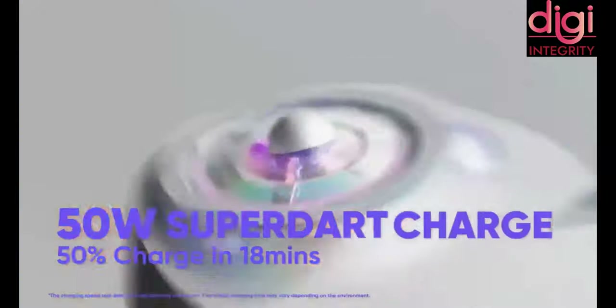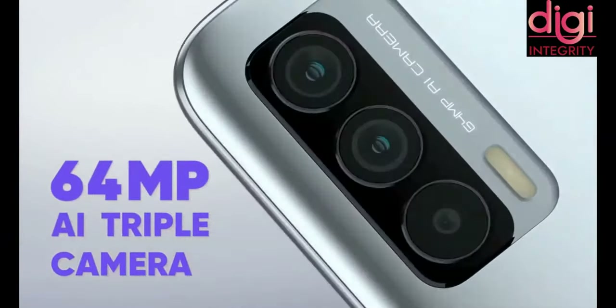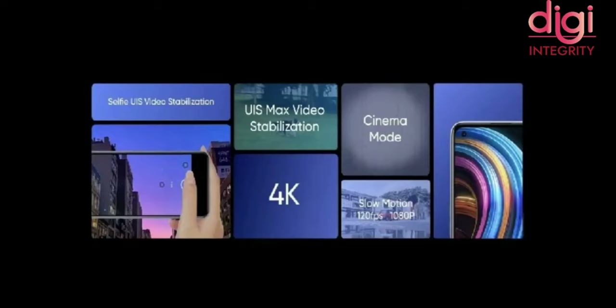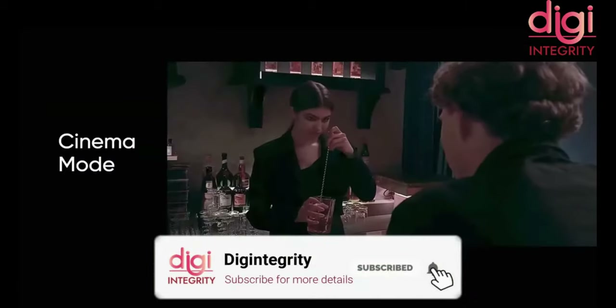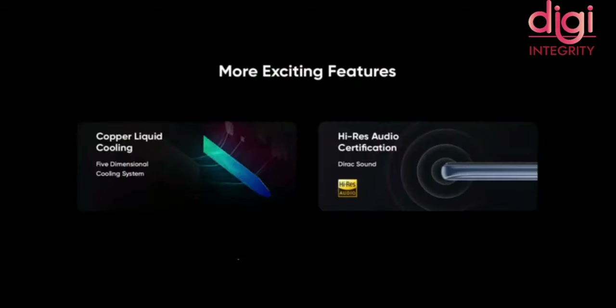For cameras, it has a triple rear camera setup. The main camera is 64MP using Samsung's ISOCELL GW3 sensor. It has an 8MP wide-angle camera using the Hynix Hi-846 sensor, and a 2MP macro camera. Key features include video stabilization, ultra-steady video, night mode, ultra-macro, and more. The front camera is 16MP using a Sony IMX 471 sensor. For video recording, the rear camera supports 4K at 30 frames per second.